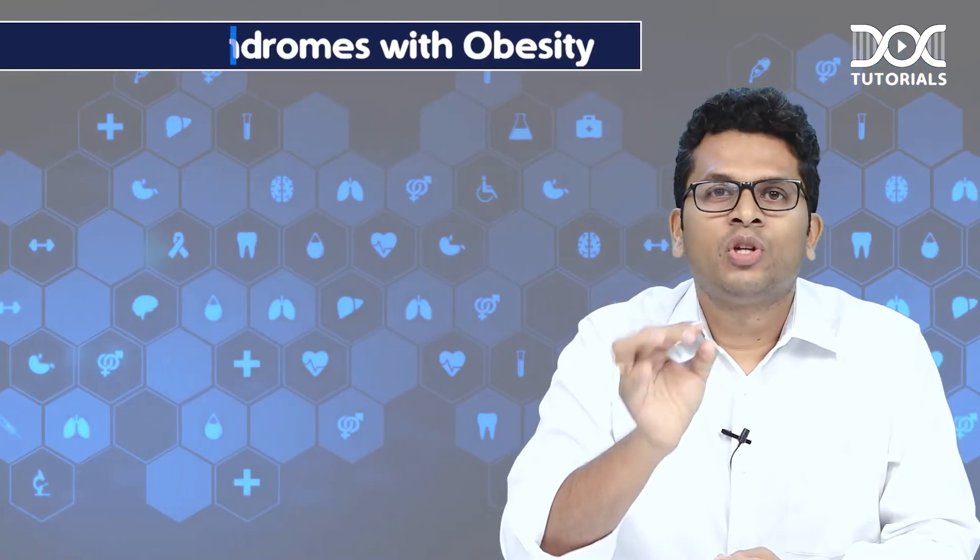Welcome guys, welcome to NEATSS super learning bites. Today I will be talking about genetic syndromes with obesity.